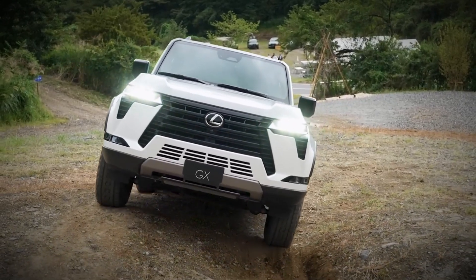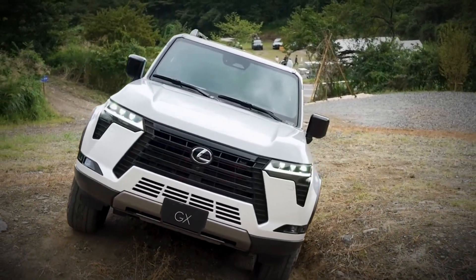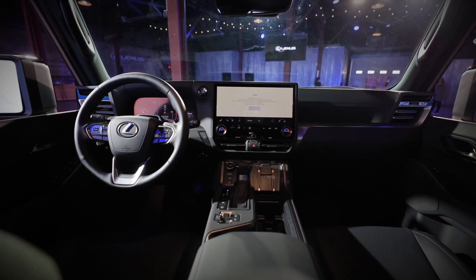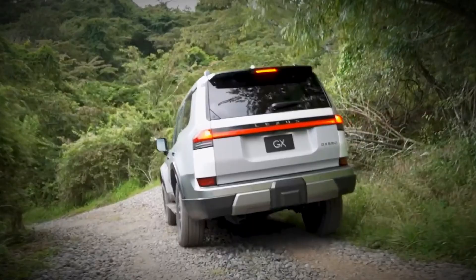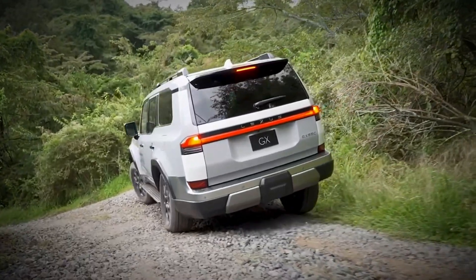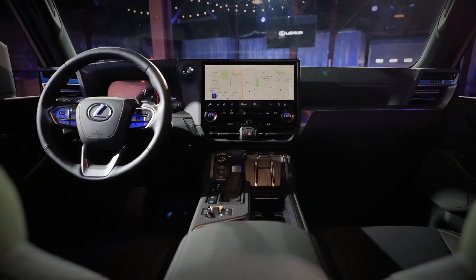Additionally, the Multi-Terrain Monitor provides a comprehensive view of the surroundings, with front, side, and rear camera perspectives, making off-roading safer and more enjoyable. Are you ready to experience the off-road prowess of the 2024 Lexus GX Overtrail?